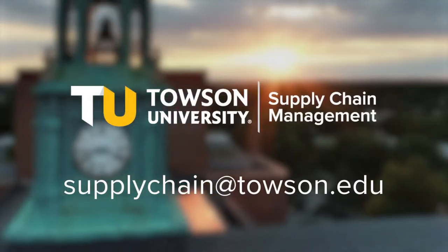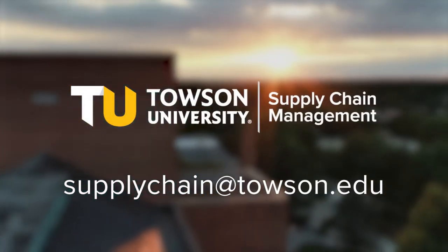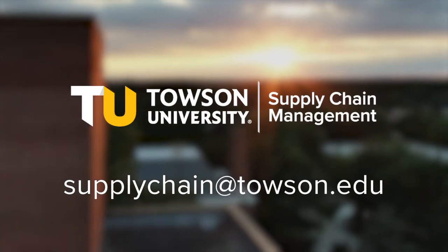Ready to jumpstart your career in supply chain management? Email supplychain@Towson.edu for more information and to get started on your application today.